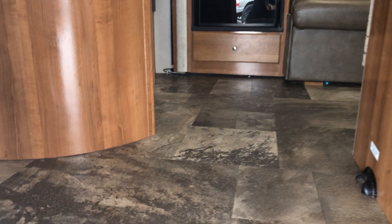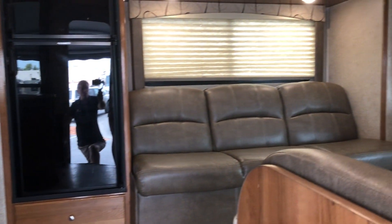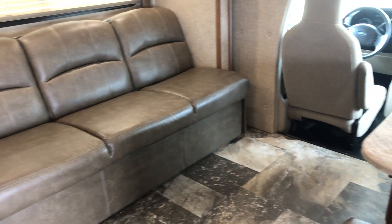You'll always hear me talk about carpet — no carpet. As you can see, this has no carpet, which is very nice. It does have a slide room in the living room, giving you some extra room. That slide does turn into a bed, and there's also a dining booth that turns into a bed.